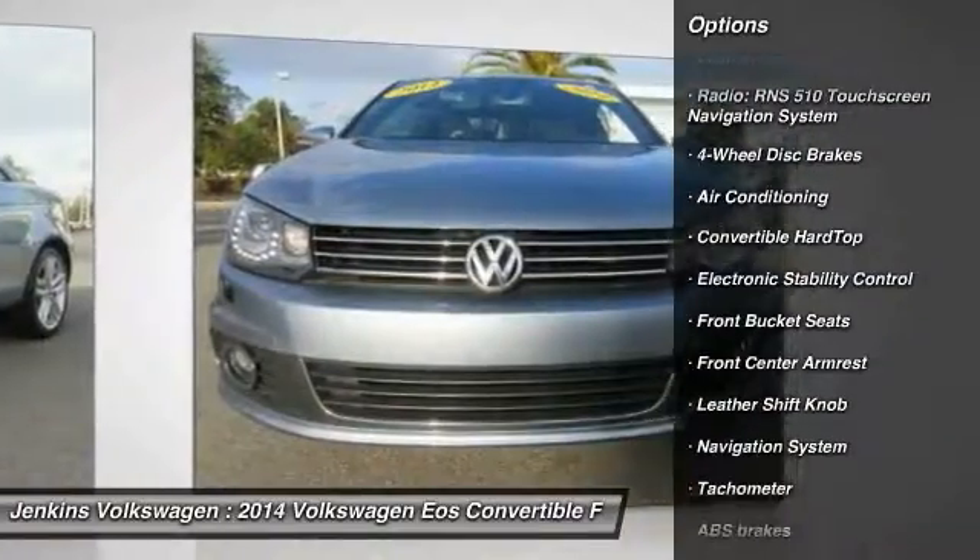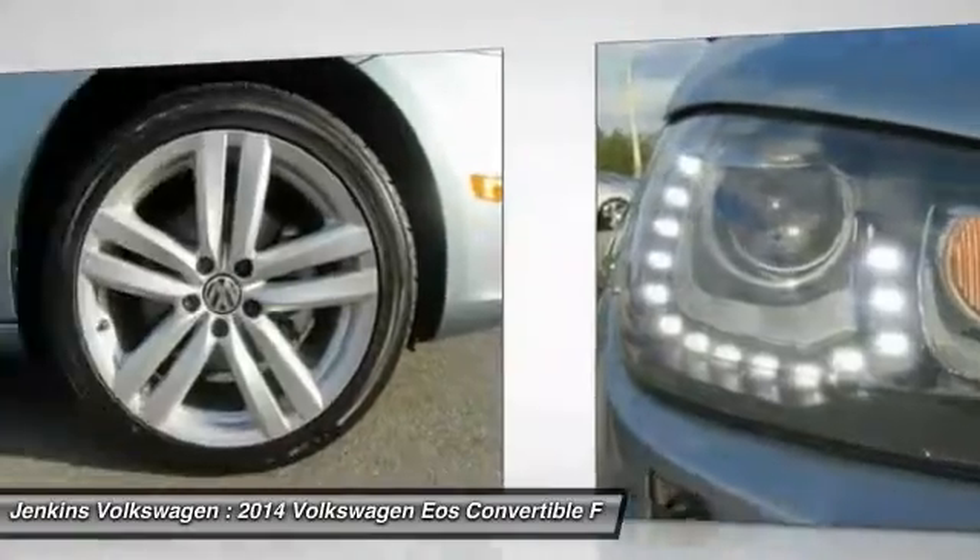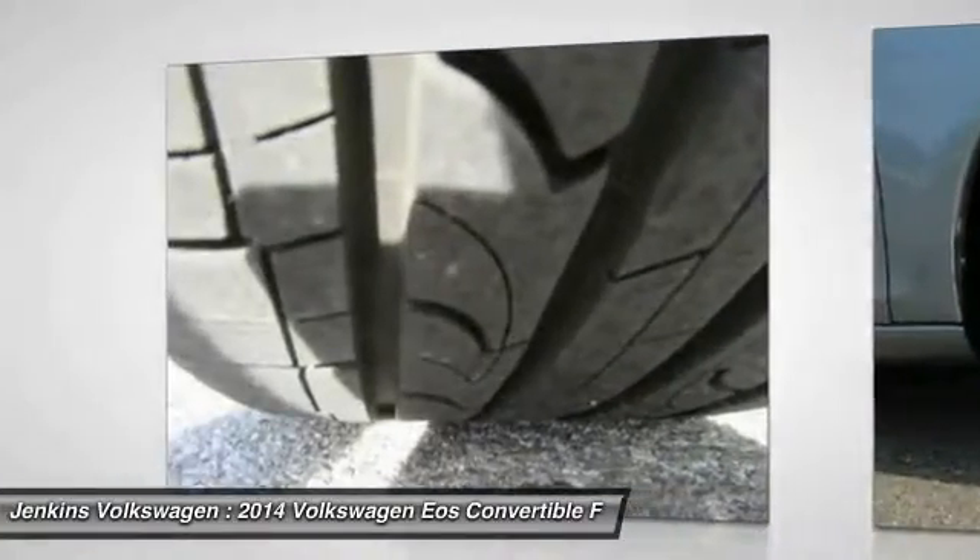Navigation system, steering wheel audio controls, keyless entry, back up camera, power passenger seat, leather wrapped steering wheel, and air conditioning.